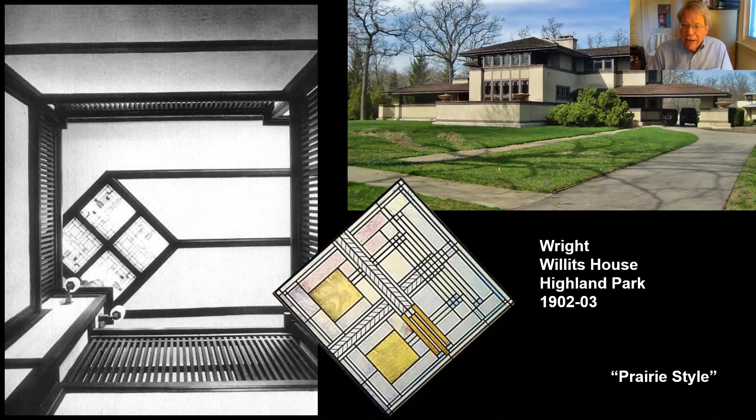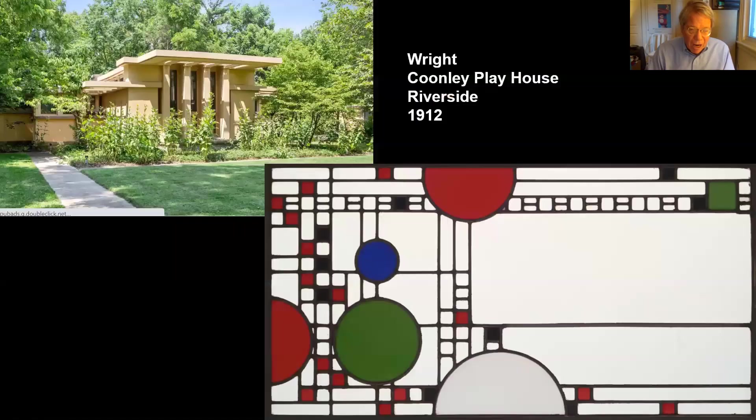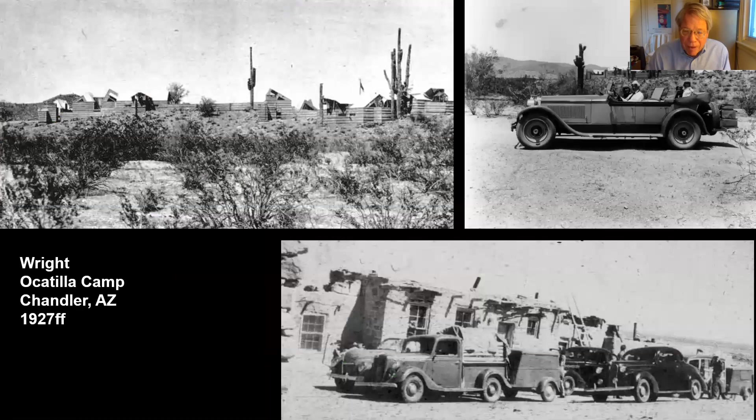Frank Lloyd Wright would continue to experiment with abstract geometry brought to life in a variety of ways. We see that too in the stained glass clerestory windows of the so-called Coonley Playhouse — really a small school — in Riverside, another suburb of Chicago, from 1912. In the 1920s, Frank Lloyd Wright became very much preoccupied with the introduction of energizing diagonals into his architecture.